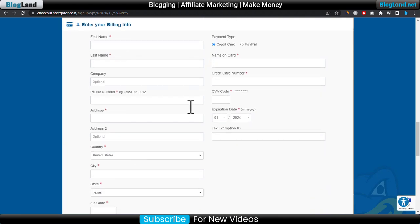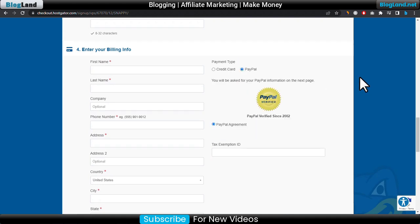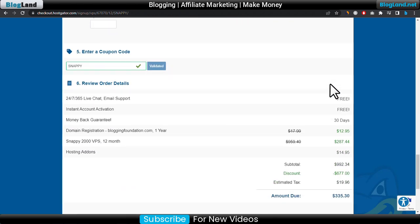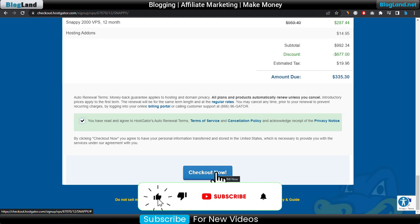In the payment section you are getting credit card and PayPal options. Just select PayPal to pay through PayPal, then go down below, click the checkbox, and click on Checkout Now. It will redirect you to PayPal for payment.